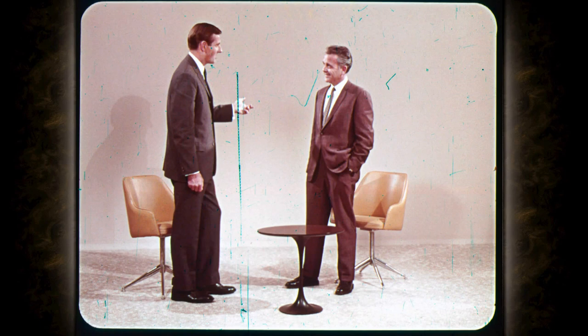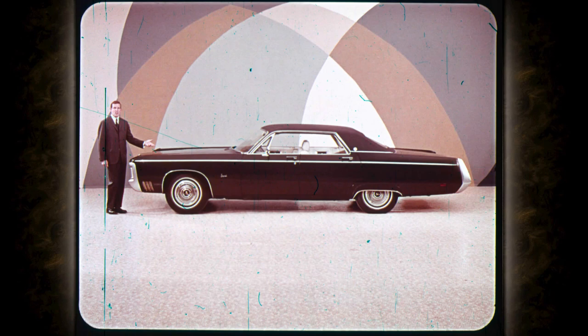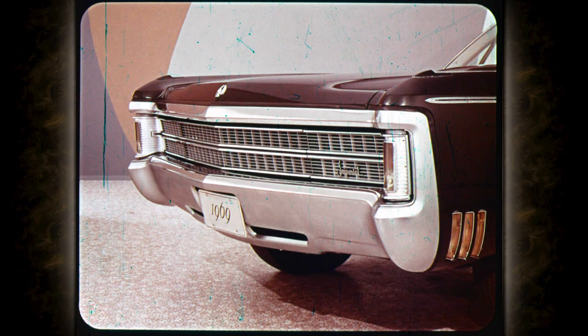Thank you, Mr. McGargle. Now we'll look at the facts and features of the new Imperial. The '69 Imperial has size — it's a big car, over five inches longer than the '68 Imperial, and size is important to luxury car buyers regardless of their age. Look closely at Imperial's new front styling: wide, low, yet massive — big, bold, beautiful.